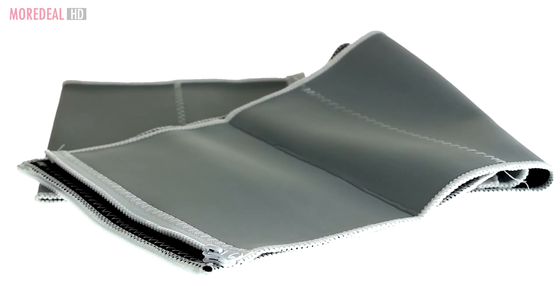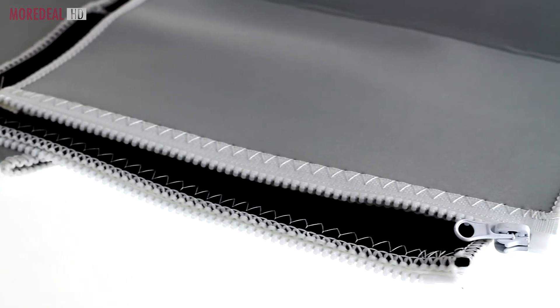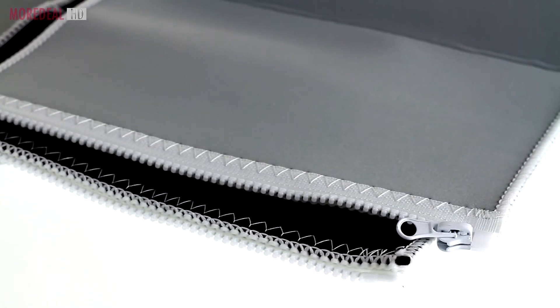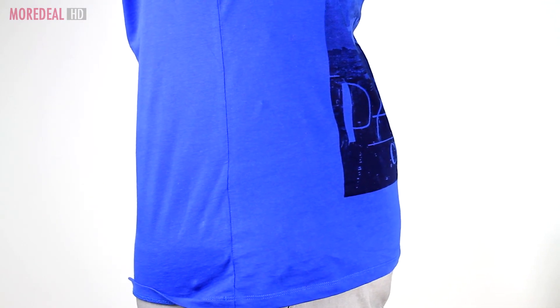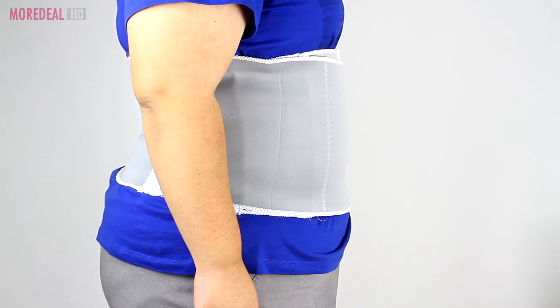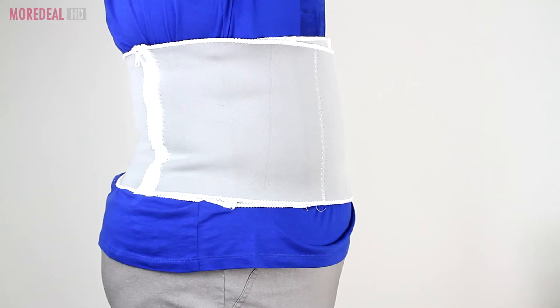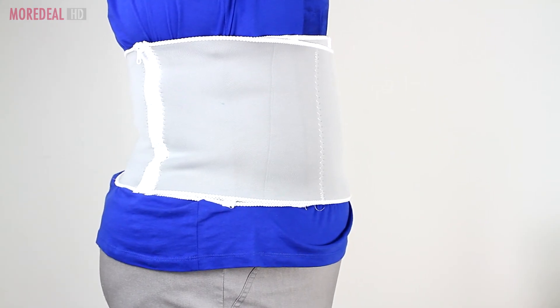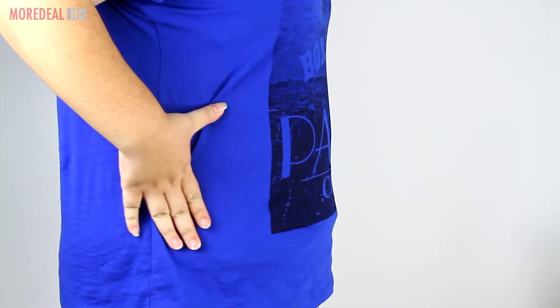Lose inches instantly with this adjustable slimming belt. Just put it on to instantly hide your belly bulge. The more you wear it every single day, or even when you exercise, you actually begin to lose actual pounds. The Vapor Thaw fabric locks in your natural body heat to heighten perspiration, to help you lose the water weight fast, which means losing actual inches.